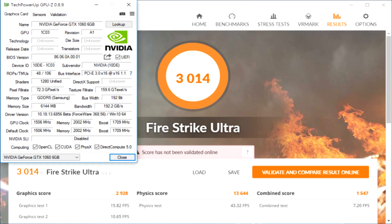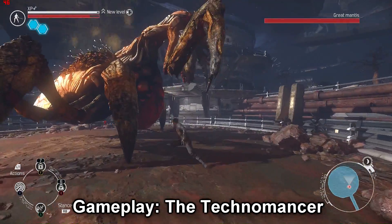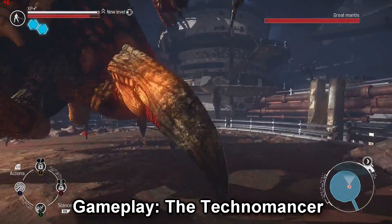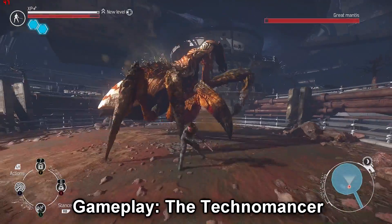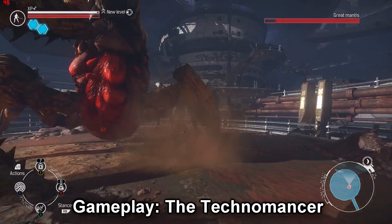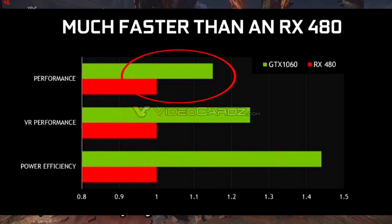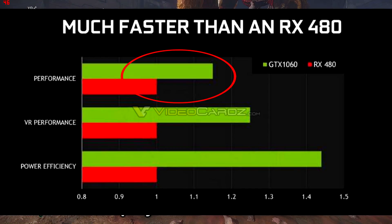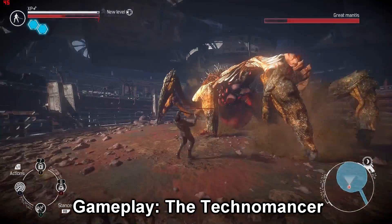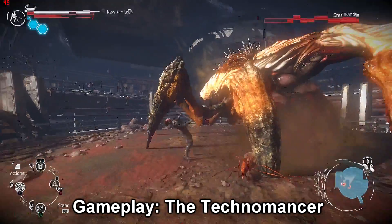The GTX 1060 is going to come in two variants: 3GB and 6GB, with the 3GB rumoured to be around $250 USD and the 6GB model at around $300 USD. Ignoring NVIDIA's own benchmark shots, the leaked benchmarks look good and show only about a 0.1% difference between the 1060 and the RX 480.